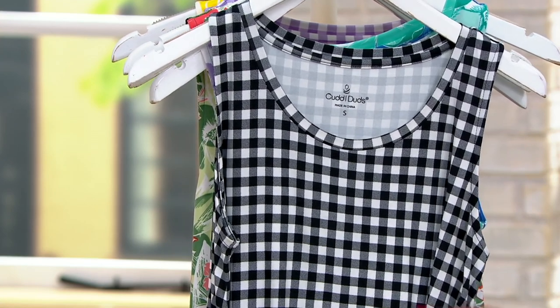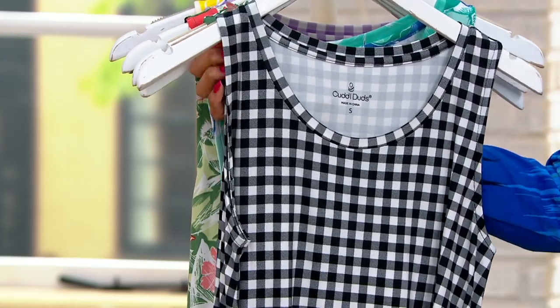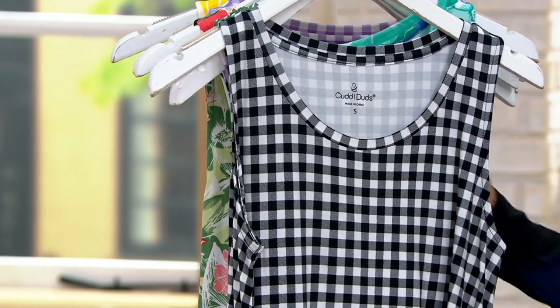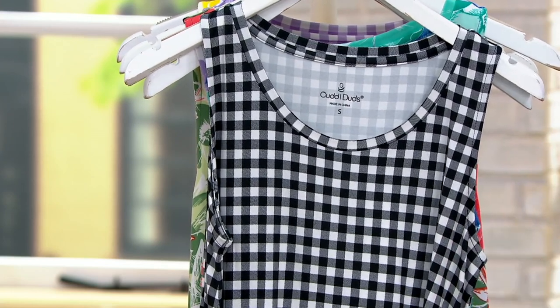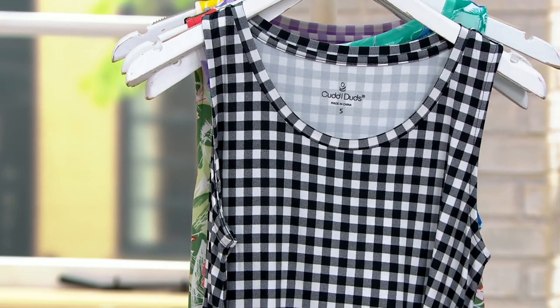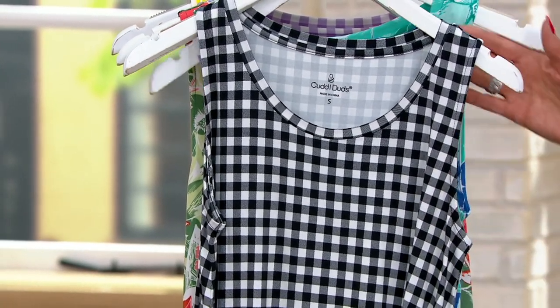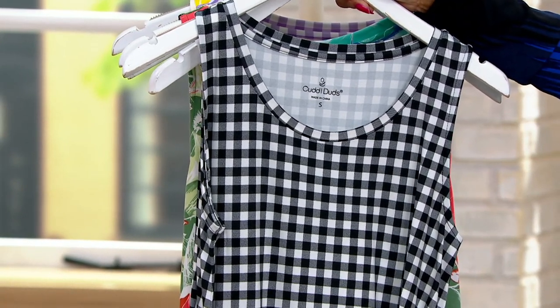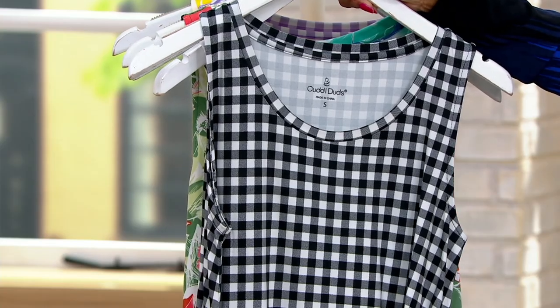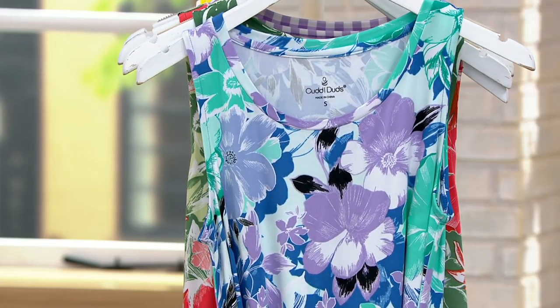This is from Cuddle Duds — the brand that we know for cold weather jammies and cozy things. They are really expanding their offerings to lots of other things we're going to love. This is a scoop neck tiered maxi dress. First up: black gingham. Love this. This is so summertime, so easy chic, and when you see this dress in all of its glory, you'll understand.